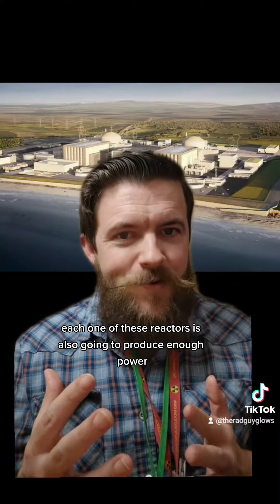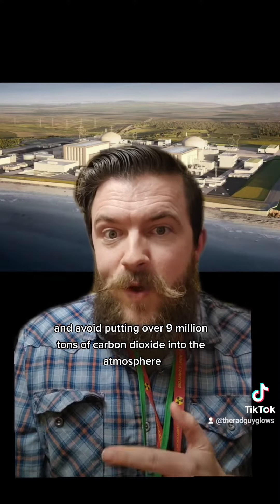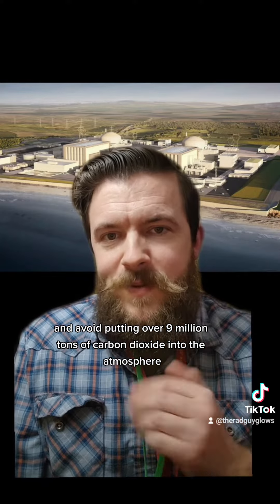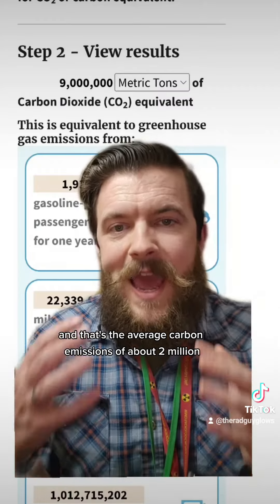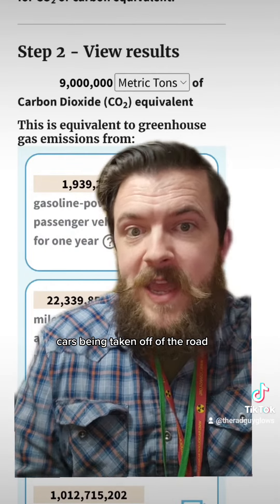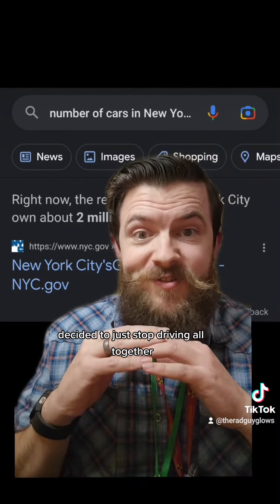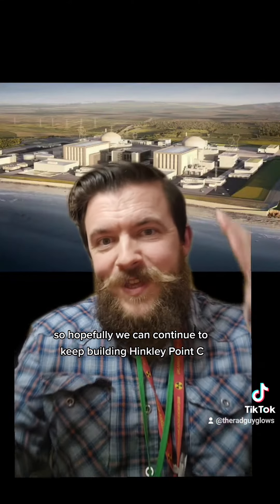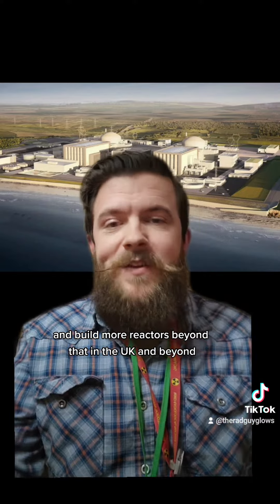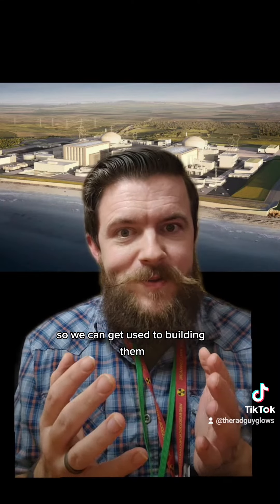Each one of these reactors is also going to produce enough power to power 3 million homes and avoid putting over 9 million tons of carbon dioxide into the atmosphere. That's the equivalent of about 2 million cars being taken off the road — like if everybody in New York decided to just stop driving altogether. So hopefully we can continue to build Hinkley Point C and more reactors beyond that in the UK and beyond, so we can get used to building them, reduce the time to build them, and make them cheaper.